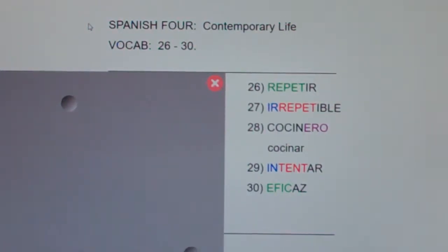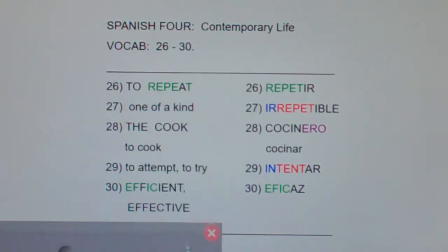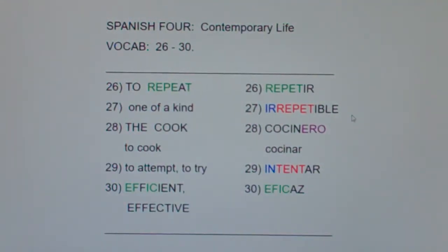Spanish for Contemporary Life, vocab 26 through 30. To repeat is repetir. No one's going to miss that — it's basically the same word in English and Spanish.